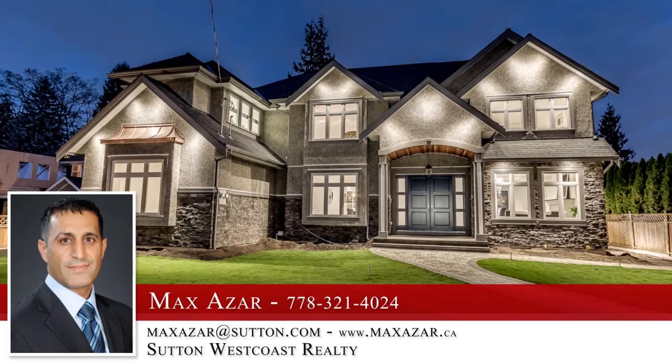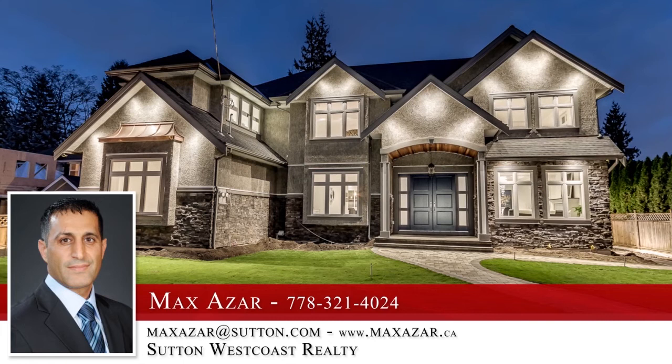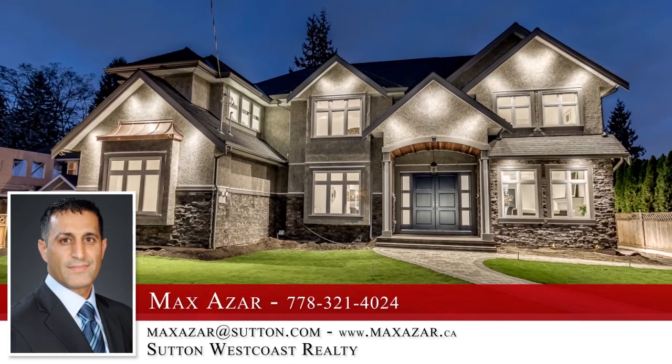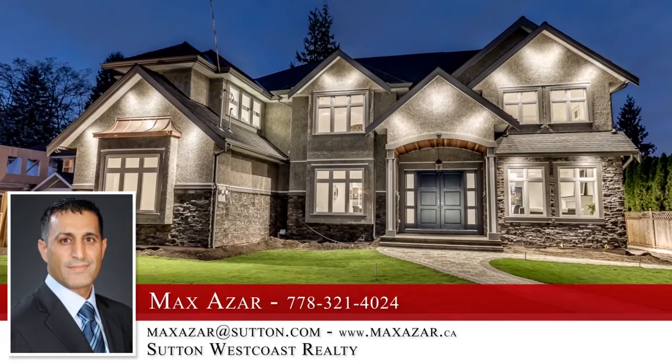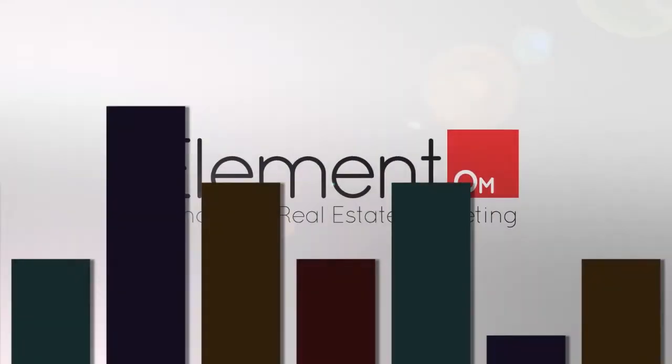For more information about this home, or to schedule a private viewing, please contact Max Azar. If you liked the video, let us know by liking it, subscribing to the channel, or sharing it with friends.